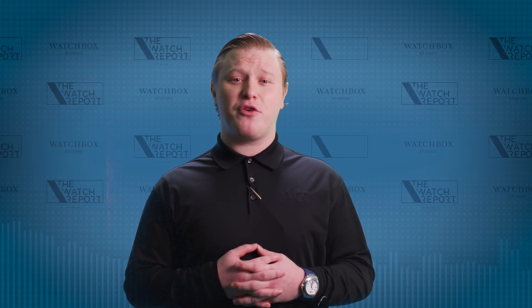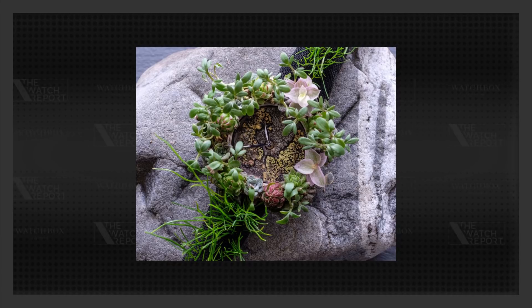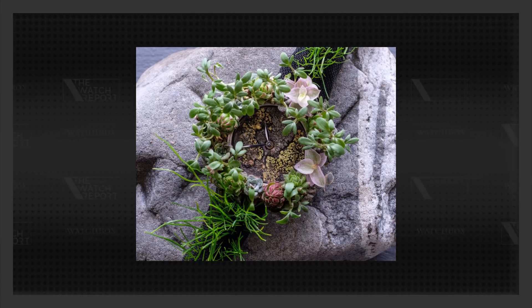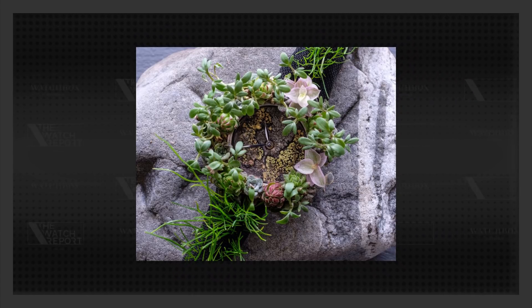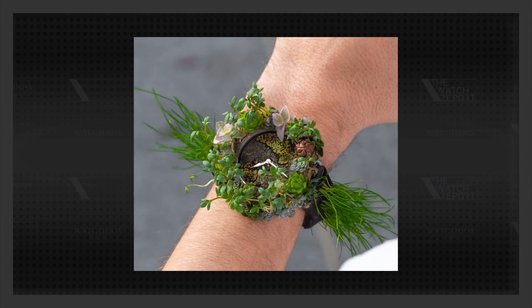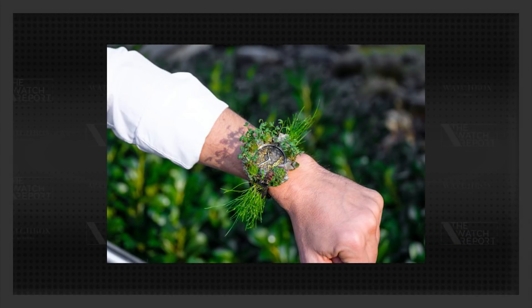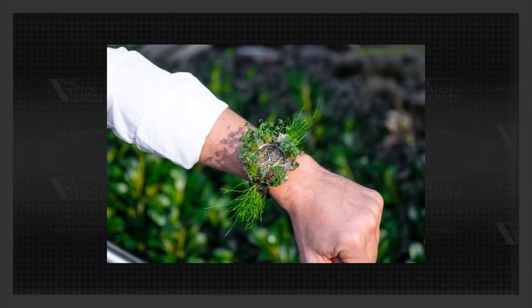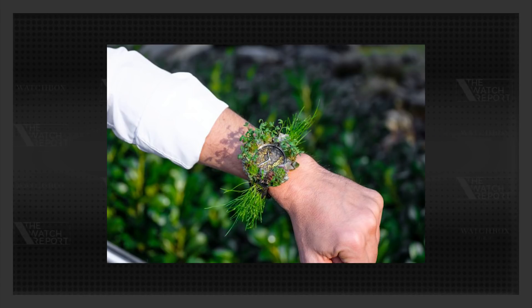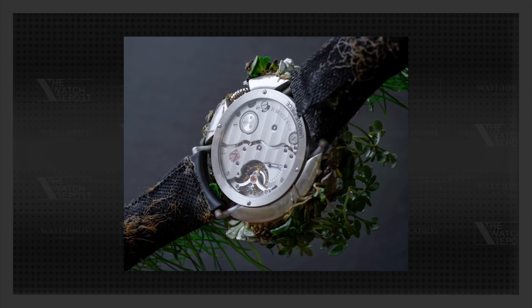The brand has just released information regarding a piece unique that has actual plants growing off of the watch. The H. Moser Nature Watch is a 42mm stainless steel watch that is 100% grown and made in Switzerland. It feels weird to describe a watch being grown, but this watch has a few features that actually come right from Mother Nature. The dial is made of a natural mineral stone from the Swiss Alps, and the strap is made of actual Swiss grass. Not only that, but the grass actually grows.